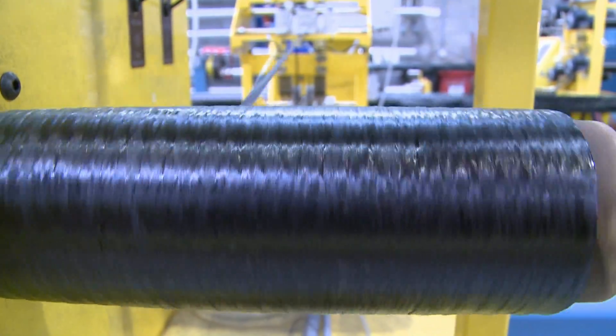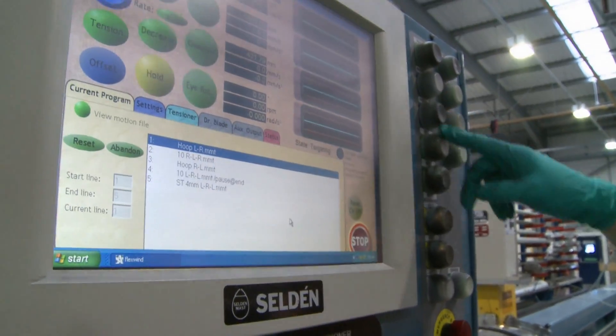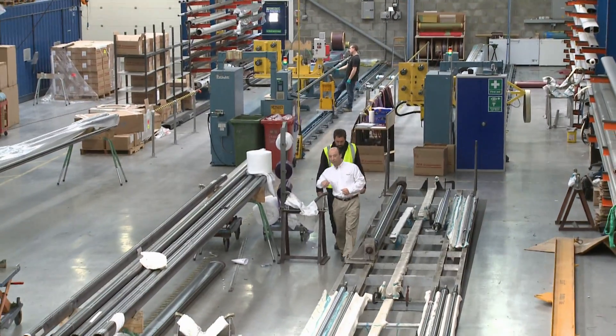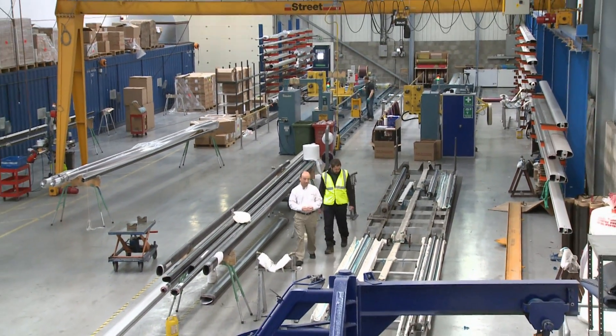Carbon fibre is also being applied in advanced aerospace and technological areas such as laptops and cars, as well as boats. We want to learn more about carbon fibre production, so I talked to managing director Steve Norbury, a very experienced racing sailor.